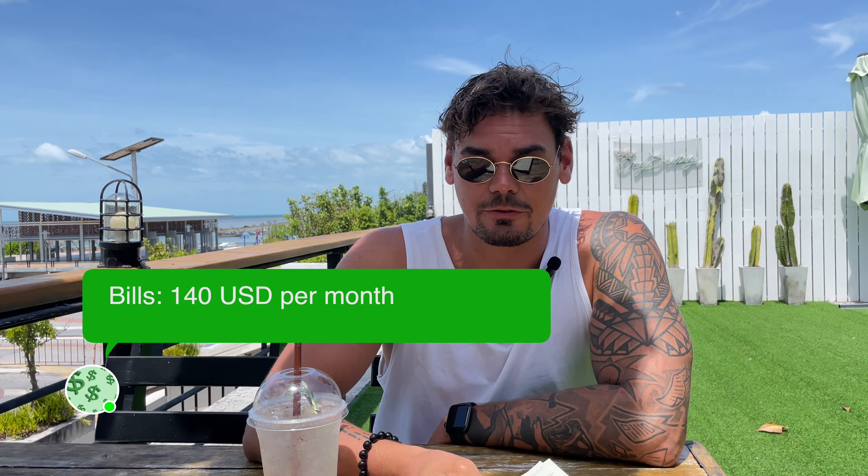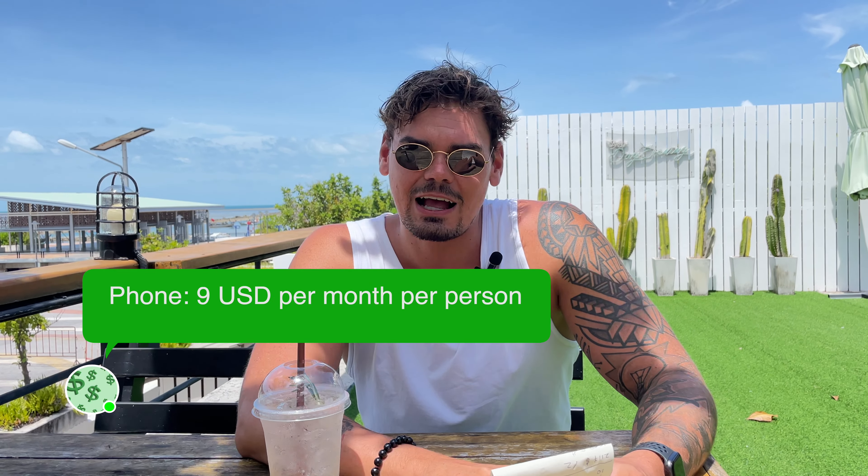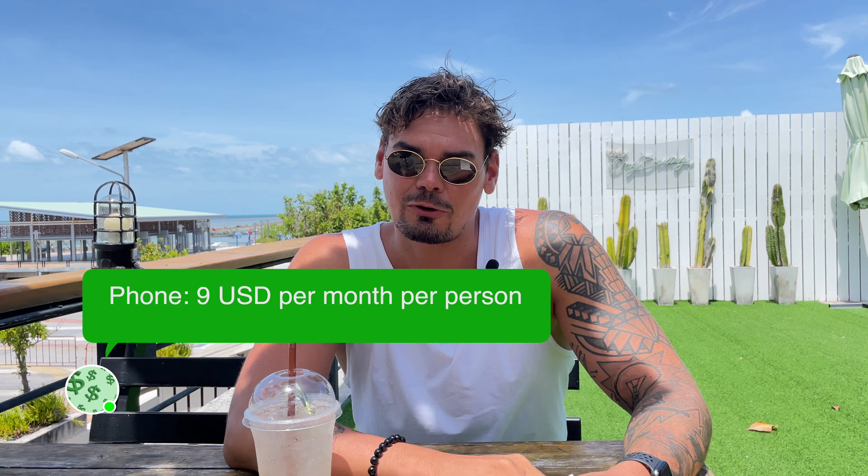When it comes to bills like internet, cleaning, and electricity, those are not included in the rent. For the bills we pay 5,000 baht, which is around $140. For the phone, we pay for the SIM cards and internet 300 baht per person, so 600 baht per month — around $17 for 5G unlimited internet. Not bad.